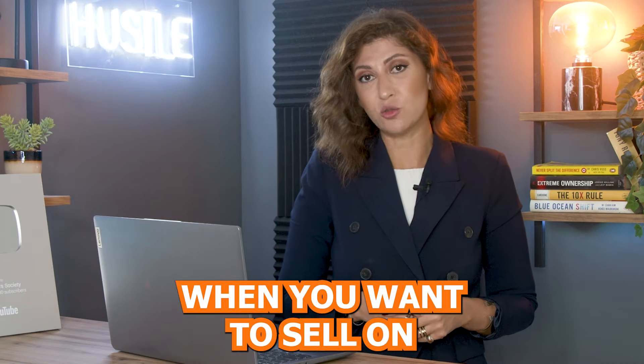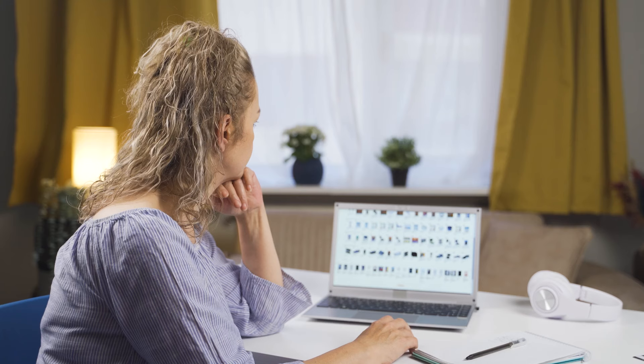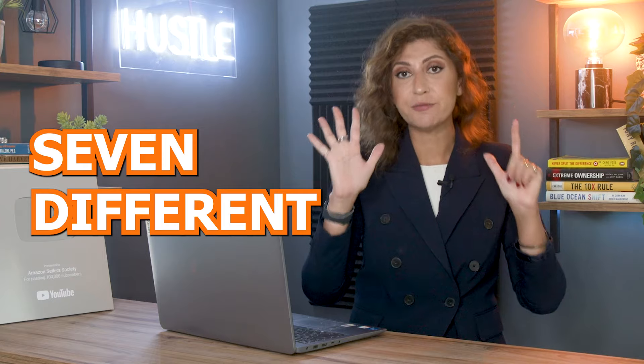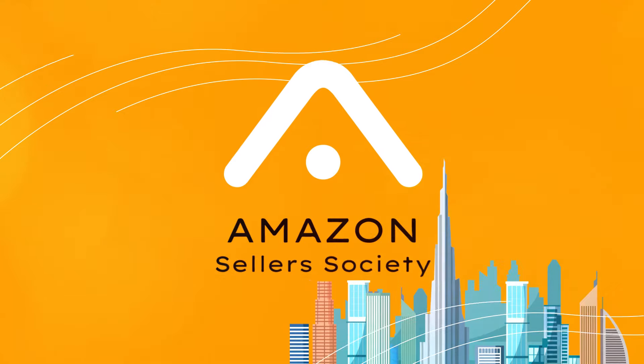Product research is one of the most important elements when you want to sell on Amazon. However, there are things to consider beyond just finding a great product to sell and utilizing tools that can help you find said product. In this video, I'm going to go over seven different things that you need to consider before you launch any product on Amazon.